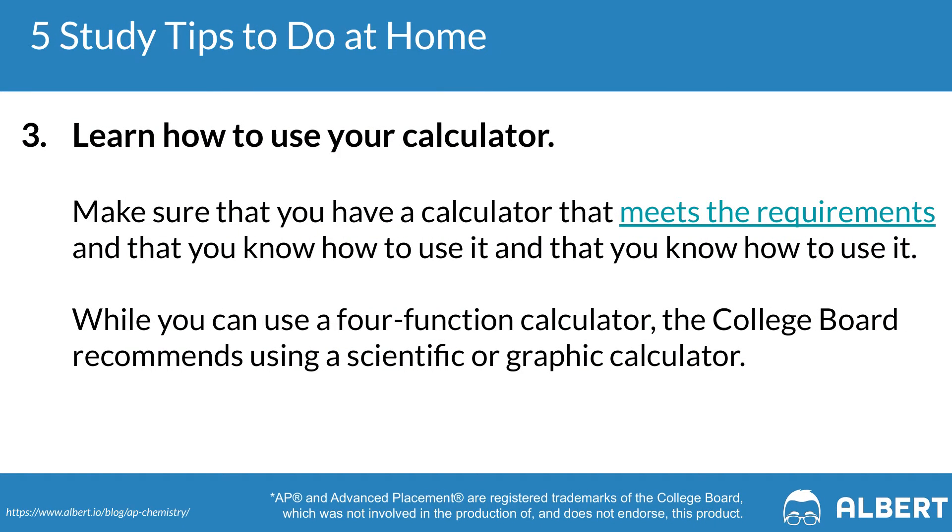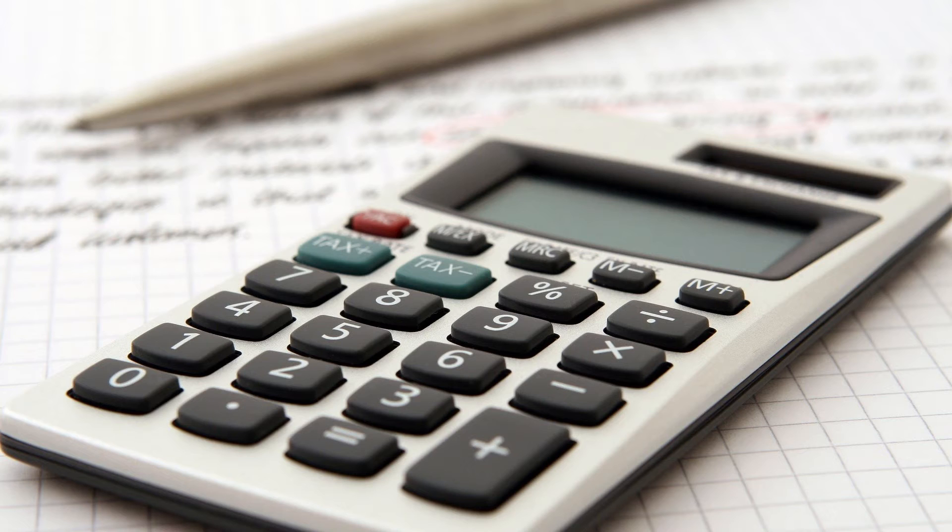Tip three is to learn how to use your calculator. It's going to be super helpful for some calculations on your test, so you want to make sure you feel super comfortable with the particular calculator that you're going to use on test day.